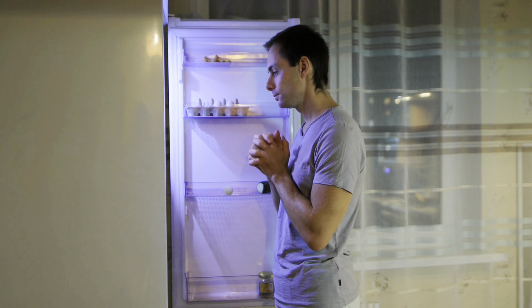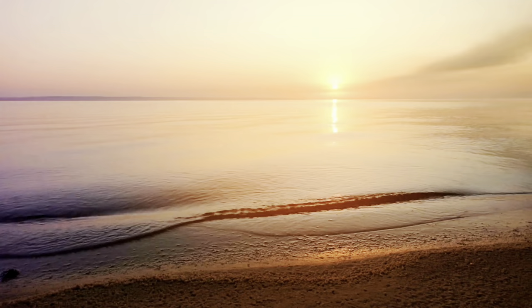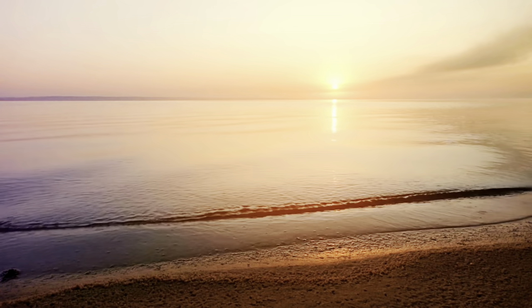No matter if you're staying at a Classic or a Palace property, there are some basics included for both. One of them is 24-hour access to food and drinks. The Sports Bar is open 24 hours with self-serve drinks as well as some snacks in the fridge you can help yourself to at any time of day — perfect for early morning excursions, late night arrivals, or anything in between.